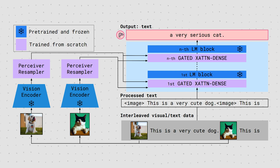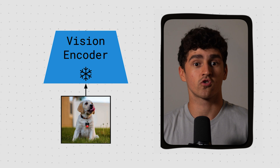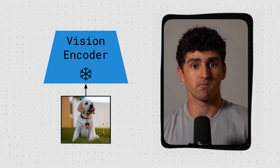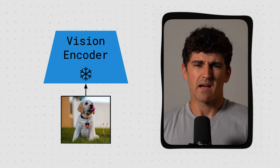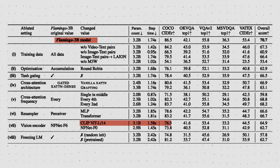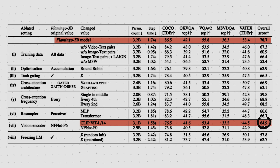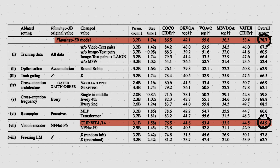The vision encoder is a pre-trained and frozen variant of the NFNet architecture, and was pre-trained using a contrastive objective on an image and text pairs dataset, similar to the CLIP model. The authors did a few ablation studies and apparently their NFNet-based encoder works better than the CLIP vision transformer. This encoder returns a 2D grid of features that is then flattened to a 1D sequence. When it comes to handling videos, each frame is encoded independently to get a 3D grid, which is then again flattened to a 1D sequence.